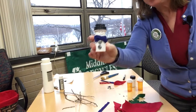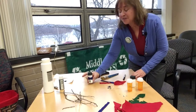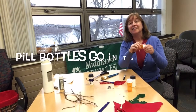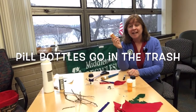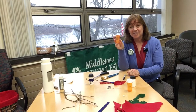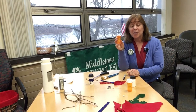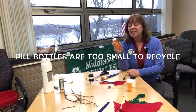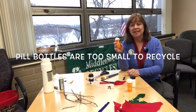It's made out of a pill bottle. And I chose a pill bottle craft because pill bottles are not recyclable. They are a plastic container, but they're under two inches in diameter. So what happens is if they get sent to the recycling facility, they fall through the cracks.